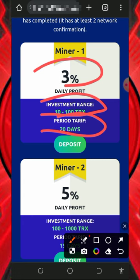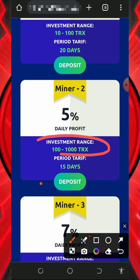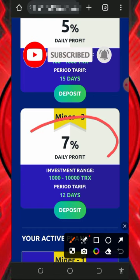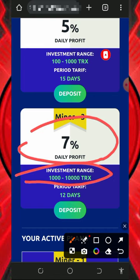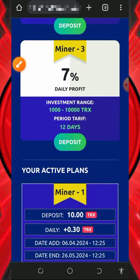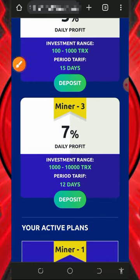Miner 2 will cost you 100 to 1,000 TRX, lasts 15 days, and you earn 5% every single day. The last plan is the 7% plan, which costs 1,000 to 10,000 TRX, lasts only 12 days, and you earn 7% every single day for those 12 days. Miner 1 requires a deposit of 10 to 100 TRX, lasts 20 days, and earns 3% per day.